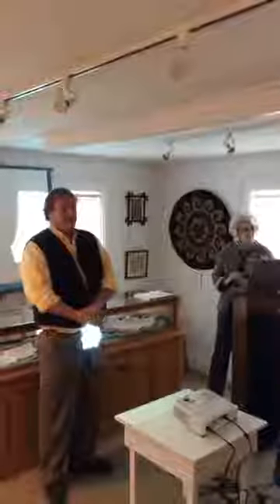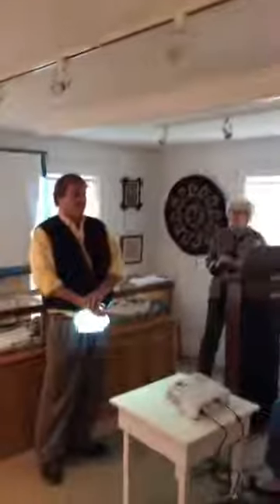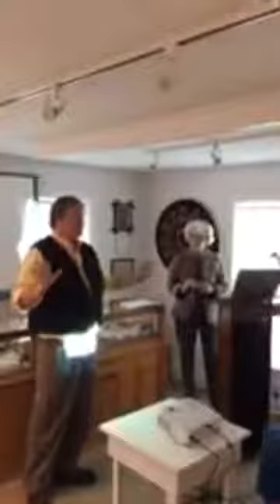Good afternoon, everybody. Yes, afternoon, because it is now afternoon. Welcome to the Dorset Historical Society third Thursday lecture. We are live on Facebook, and that will be archived on our Facebook page and hopefully our website in the near future. This month we have Michelle Pagan speaking on the Dorset House. You may have thought there were many houses in Dorset, but this is the Dorset House.